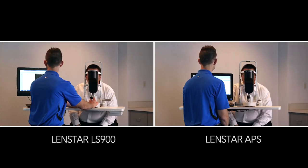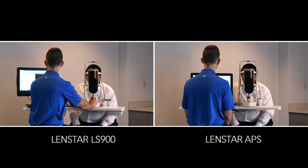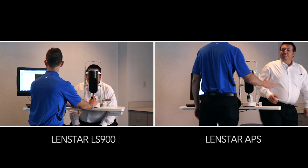Once the initial scan is complete, a beep will sound, which signals the patient to blink. The LensStar LS900 operator continues to track via joystick, clicking to capture each of the five scans. The LensStar APS takes the rest of the scans automatically — a rapid-fire method that improves the repeatability of the measurements.